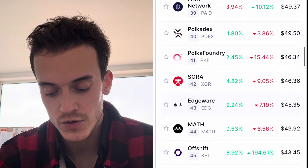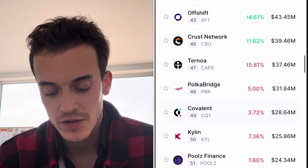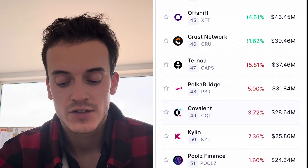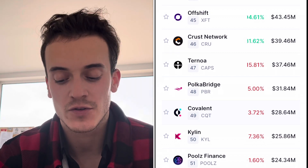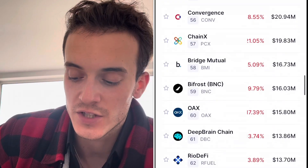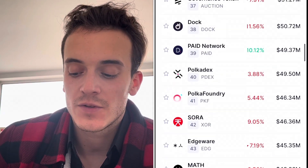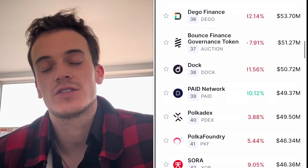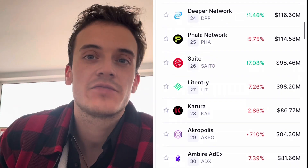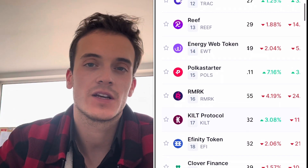Some projects I'm a big fan of: Paid Network, BLZ, Karura, RMRK — all from the Polka Dot ecosystem. From the Fusion ecosystem, I'm a big fan of Rice, TeslaSafe, and Passive. Same approach works for the Avalanche ecosystem. I like to pick two to three projects from each of these three ecosystems.